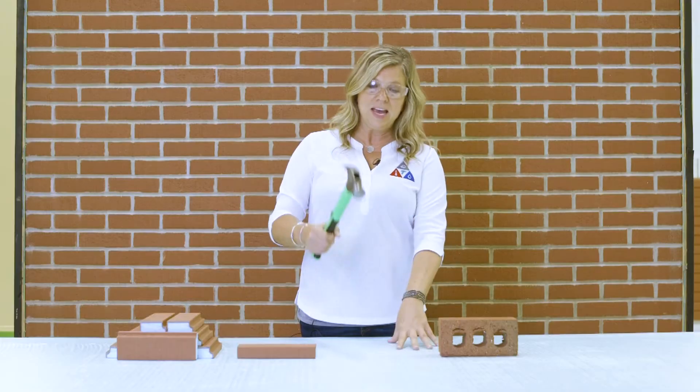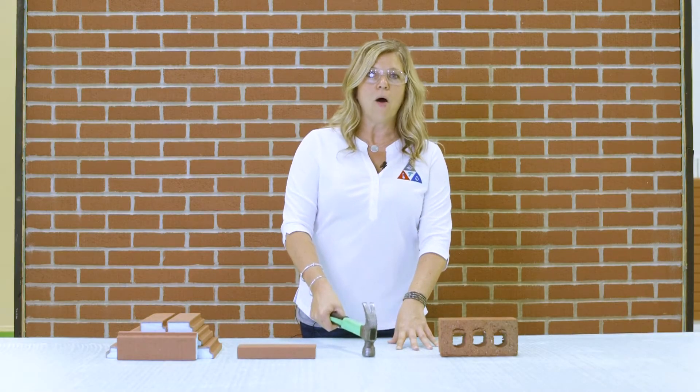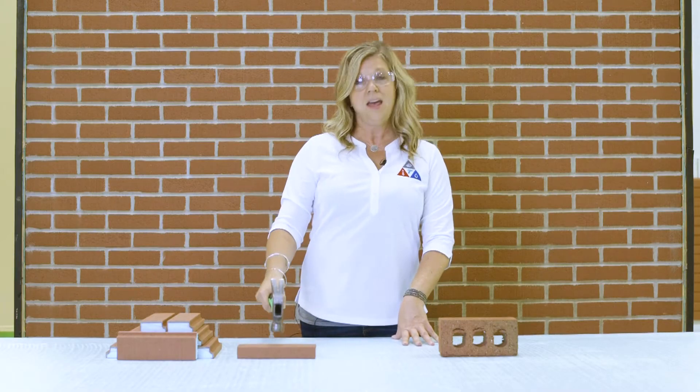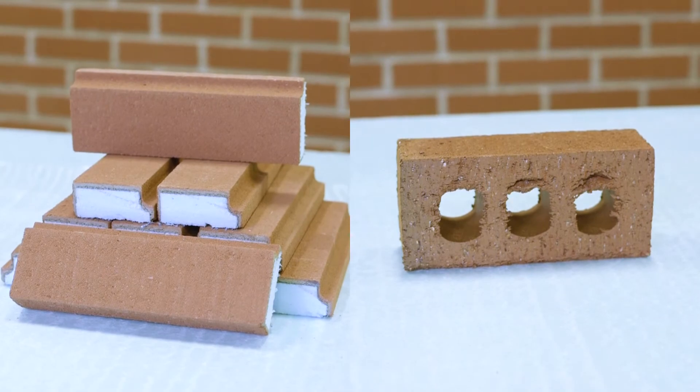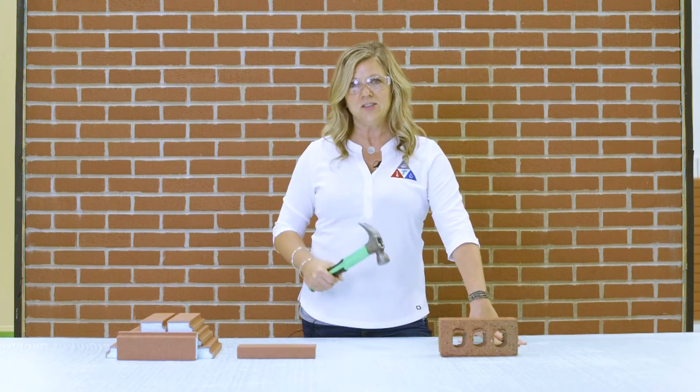We just got done watching the traditional brick and the new brick fall from the top of our two-story test facility. Now we want to see what kind of impact a hammer is going to make on these samples. I'm gonna hit the foam to see how well I can dent the polystyrene, then hit the new brick sample, and then the conventional brick, to see how each of these things react.